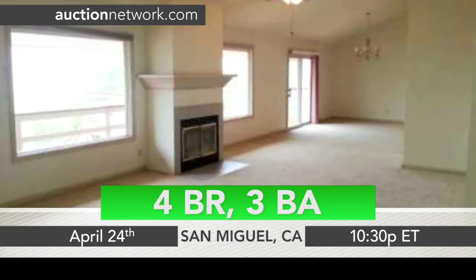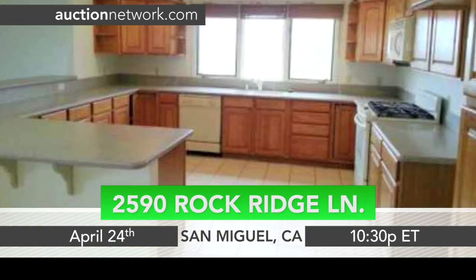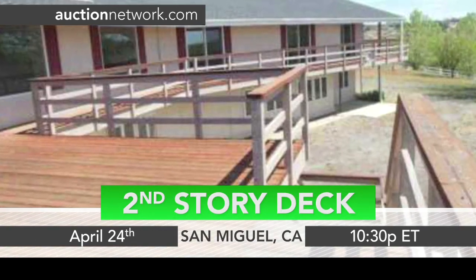Inside are cathedral ceilings and plenty of natural light with a wet bar in the bonus room. The kitchen has expansive counter space with custom lighting and tile floor. There's also a second-story deck that wraps around the back of the home.